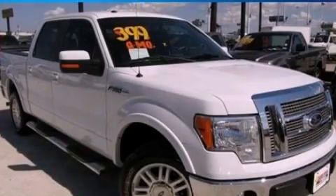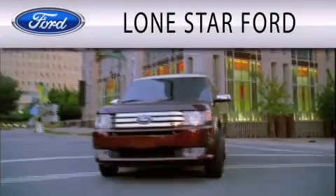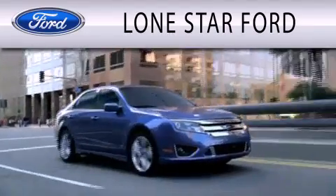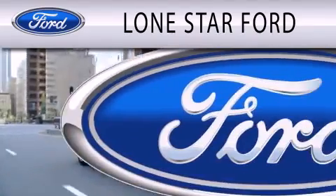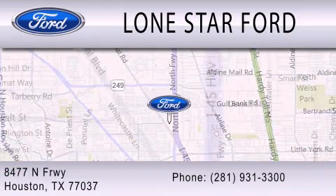Stop by today and test drive this vehicle for yourself. Lone Star Ford is dedicated to doing everything possible to ensure that the experience you have selecting your next vehicle is as pleasant as possible. We are located at 8477 North Freeway in Houston.